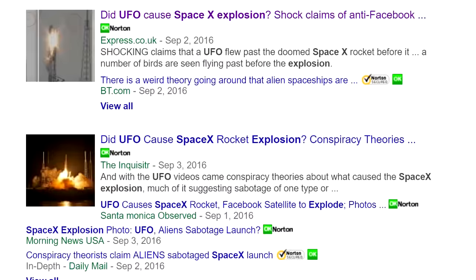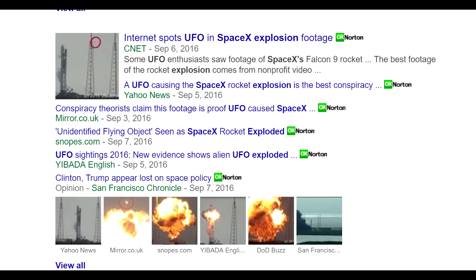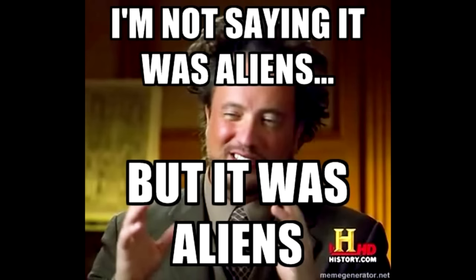Because the internet is all abuzz about a UFO that was seen just before the explosion. Why should we spend billions trying to find life in a galaxy far, far away, when all we had to do was set up some fueling rockets like baited mousetraps and wait for them to come to us? And would you believe it, a poll on a British newspaper actually has the majority of people voting for, yep, you guessed it, aliens. Or be in the comments section, you don't have to go far to find things like this.